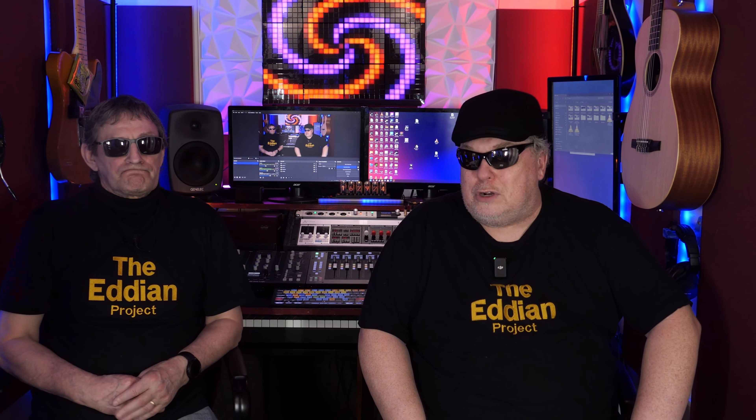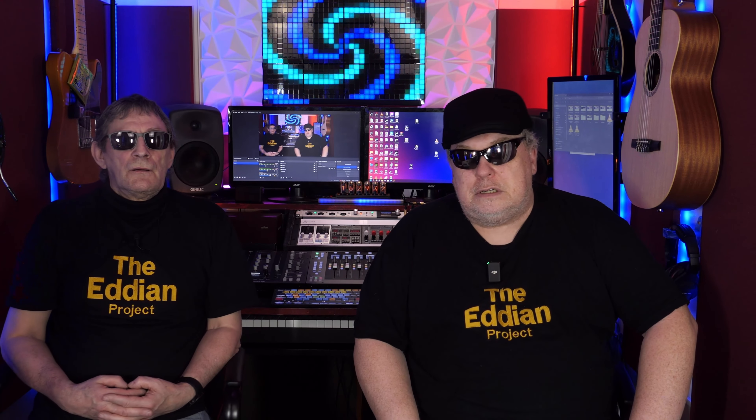Hello guys, welcome back to the Eddian Project. Thanks for joining us again. I've had a couple of emails asking what type of computer have you got and is it powerful? Do you need a powerful computer?